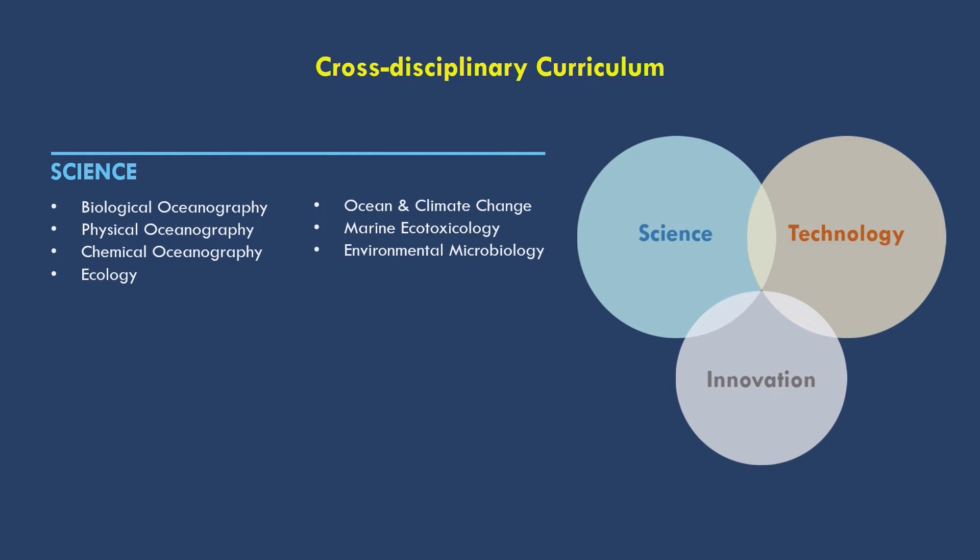In the science aspect, you will be studying a variety of courses that aim to understand the basic functioning of the ocean environment. For example, biological oceanography, physical oceanography, chemical oceanography, ecology, the relationship between climate change and the ocean, toxicity of pollutants in marine organisms, and also the functions of microorganisms to the marine ecosystem.